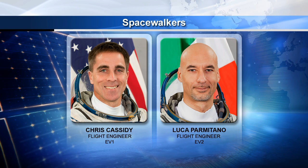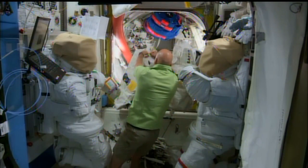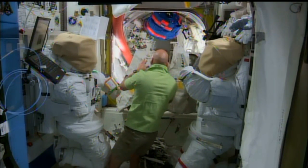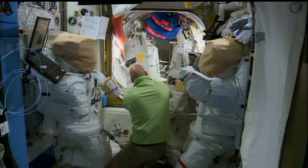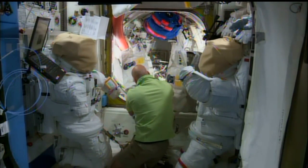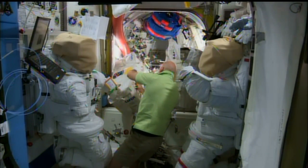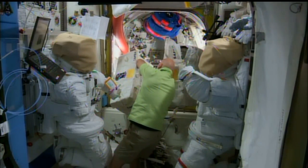He'll be doing an on-orbit fit check verification of his own spacesuit along with Cassidy, and will also be responsible for doing a checkout of their SAFER devices. The SAFER are small nitrogen gas-powered backpacks that the astronauts wear, acting as their life jacket during spacewalks. Aside from the regular contingent of tethers and handrails they use to stay attached to the station, the SAFER can serve as a last resort should the astronauts begin to float free from the station, getting them back to safety.